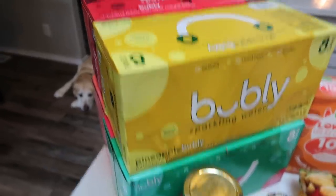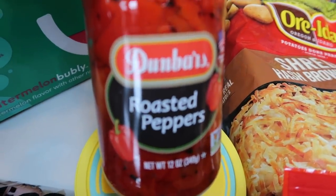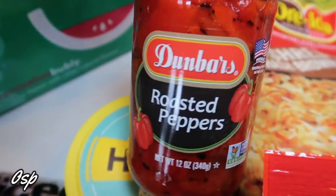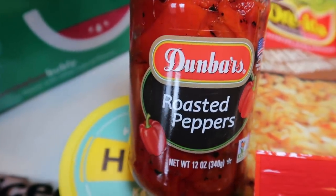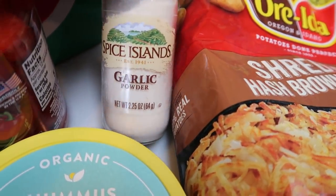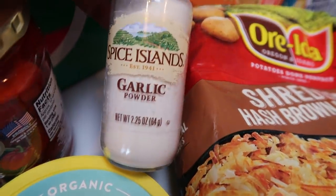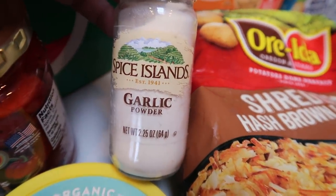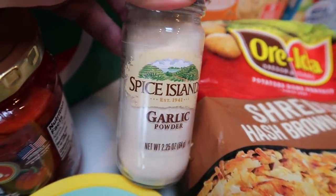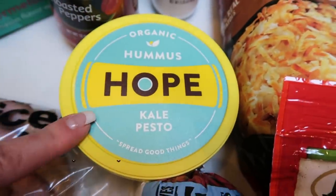Some roasted red peppers — these are just in water, so I count these as zero points because there's no oil or anything added, and I needed these for a recipe. I also picked up another container of garlic powder. I had a great coupon for this brand — my garlic powder is about half full. This is a little more on the pricey side, but Spice Islands garlic powder is really, really delicious — highly recommend.